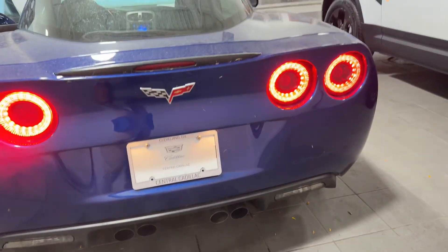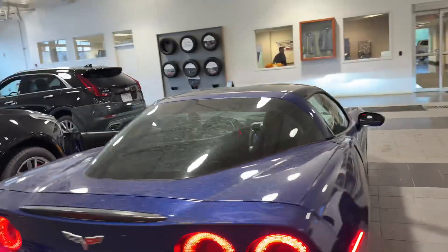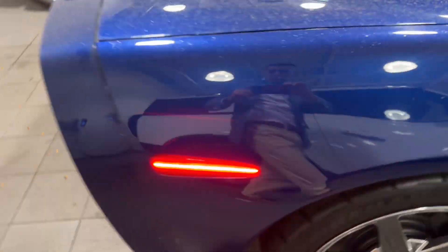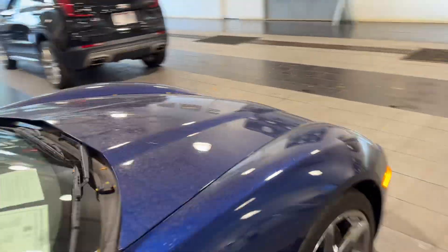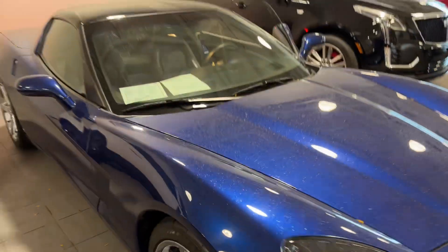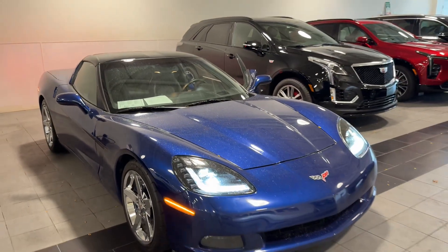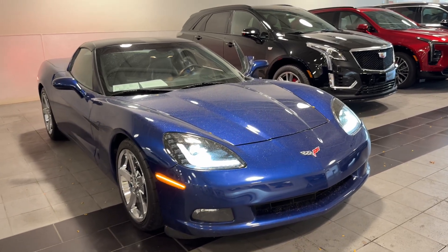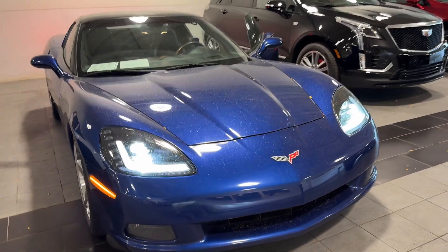It sounds fantastic. We haven't started in a little bit, but it sounds fantastic. Great car, in great shape, some tasteful upgrades. Certainly will be an excellent addition to your fleet. Looking forward to working with you. It is Mason Fink at Central Cadillac in Cleveland, 216-535-1825. Talk to you soon.